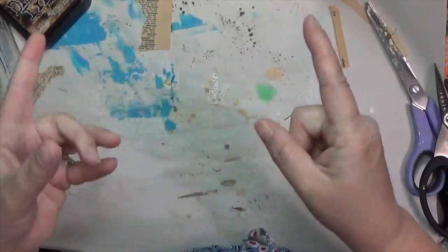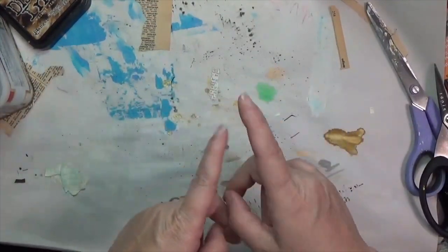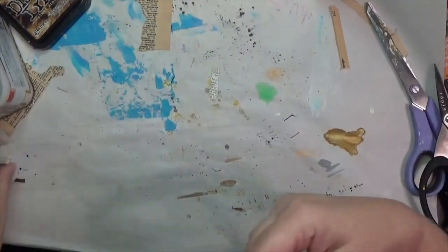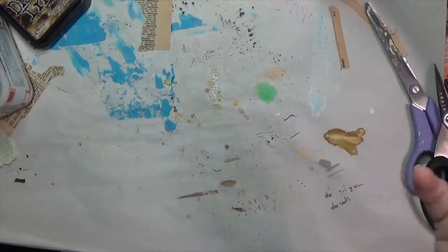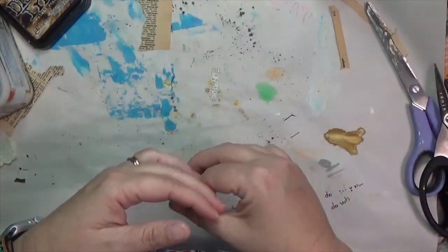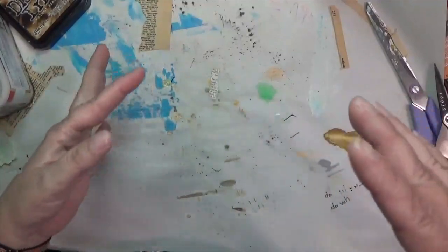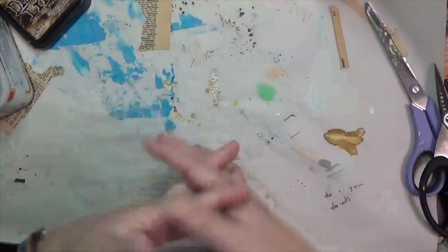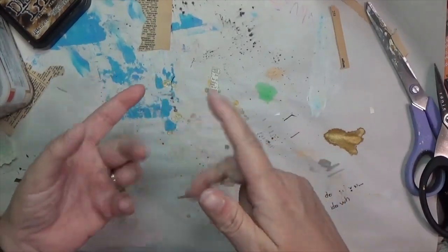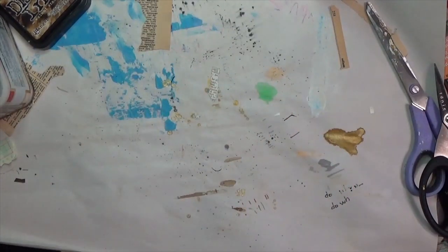Hey y'all, it's Hope here at Crafty Hope. Welcome to Thrifty Thursday — it's a haul video where I show you some of the thrifted and discount items I've found, whether from a thrift store, a gift, a free bin, or something off the street. It's thrifty because it's at a reduced price.